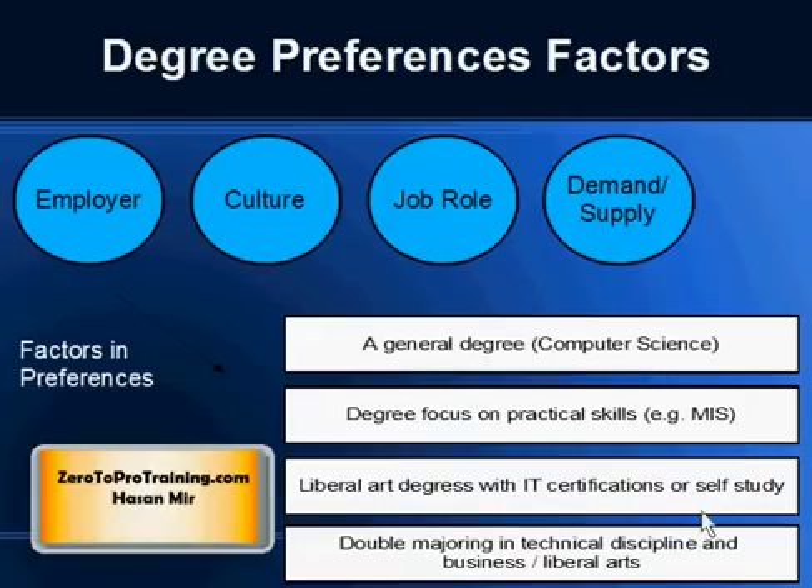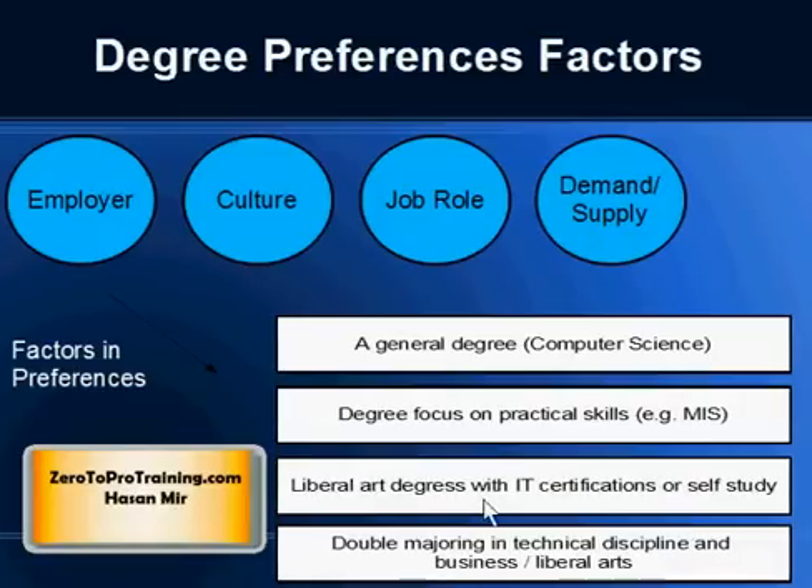Yet others argue that an Art degree also builds some important characteristics in a person, like Social Skills and Soft Skills, and that a combination of an Art degree with IT Certification is the best way to go. One can always go for an Art degree and later take IT Certification courses, diploma programs, or even do self-study.